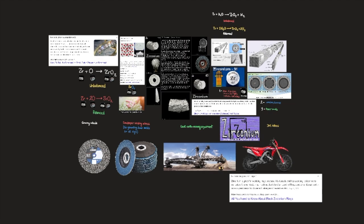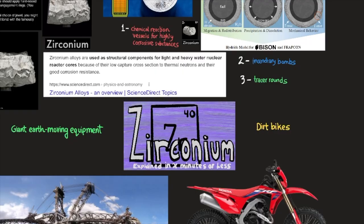With an element as down-to-earth as zirconium, one should apply hard-nosed reason even to the selection of engagement rings. While cubic zirconia is a rational choice of jewel, you might want to try something more traditional with the famously jealous niobium. I previously made a video on the element niobium — if you're interested, I'll leave a link in the description below. Let's continue with the element zirconium.